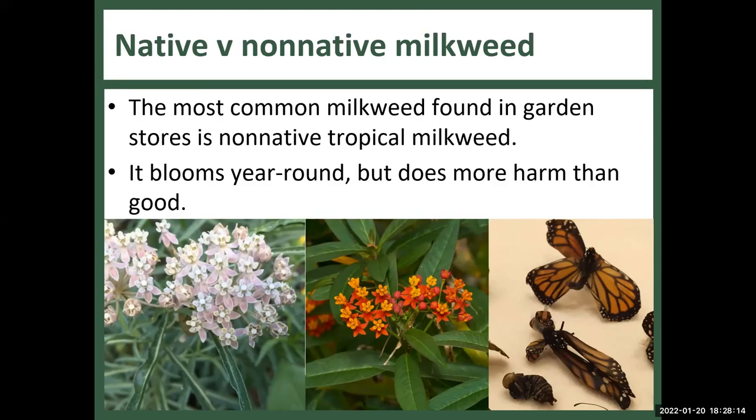A participant mentioned seeing milkweed seeds being promoted locally and asked about whether to plant them. The response was: if it's not native to the area, I would say plant native plants instead. When Monarch butterflies come to Pacific Grove — and by that I mean all of Monterey Bay — they're not in the phase of their lives where they need milkweed. They just need nectar plants.